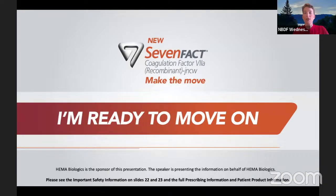Today, we are joined by Dr. Guy Young, Pediatric Hematologist and Director of the Hemostasis and Thrombosis Center at the Children's Hospital Los Angeles. I'd like to thank Dr. Young for joining us today, and I will turn things over to him now to get us started.